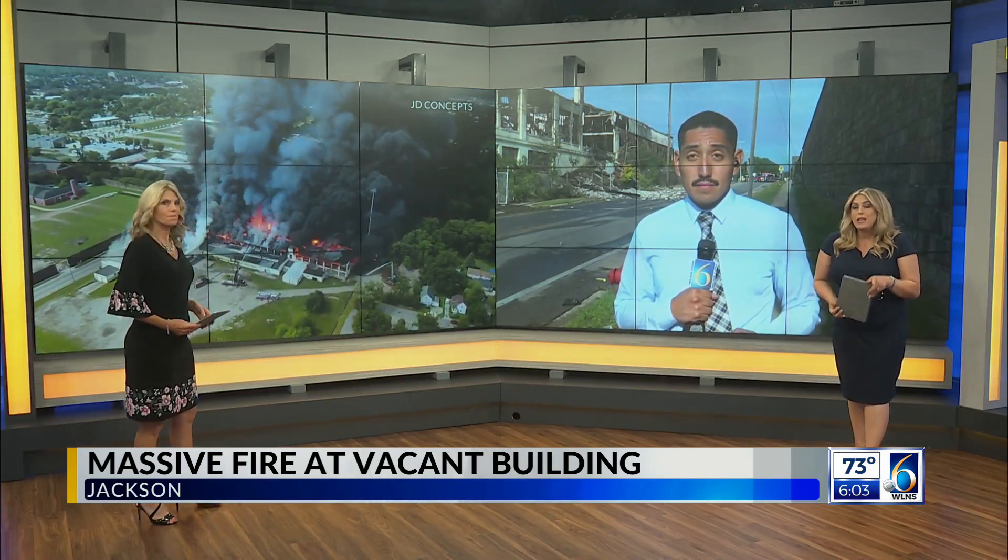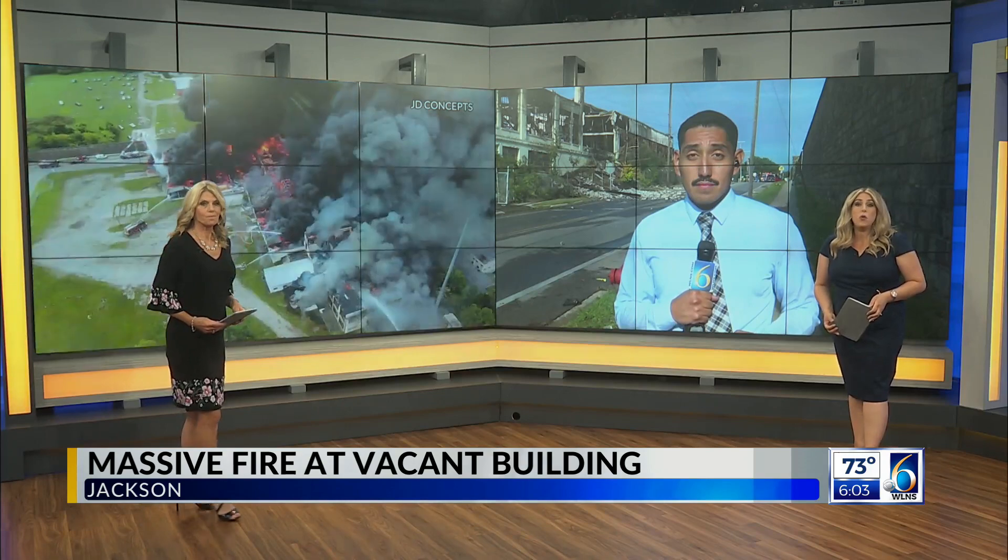Crews are still on the scene some six hours later, knocking out hot spots near the intersection of Cooper and West North Strait after battling the blaze since noon. Josh Sanchez is here for you now with more on the response.